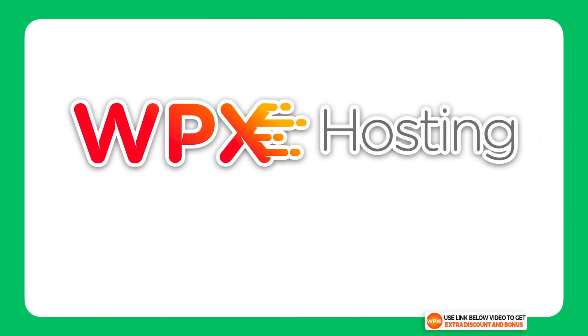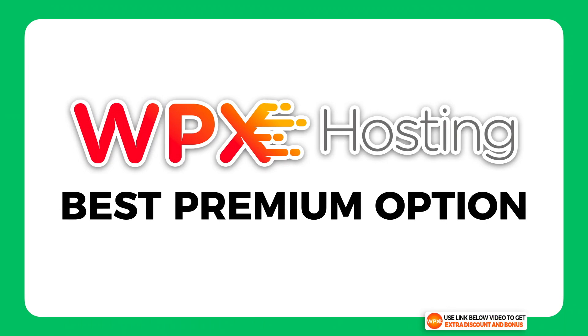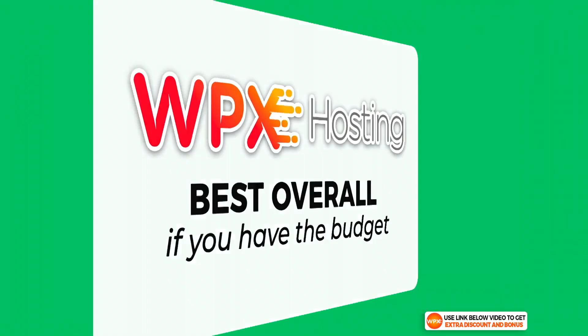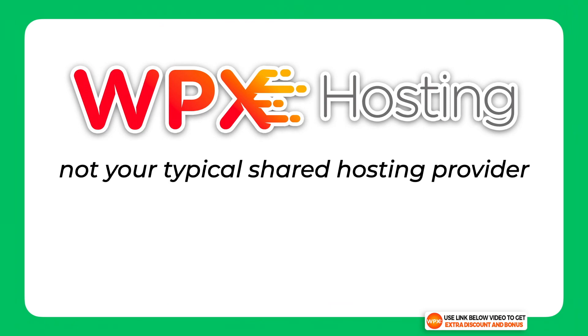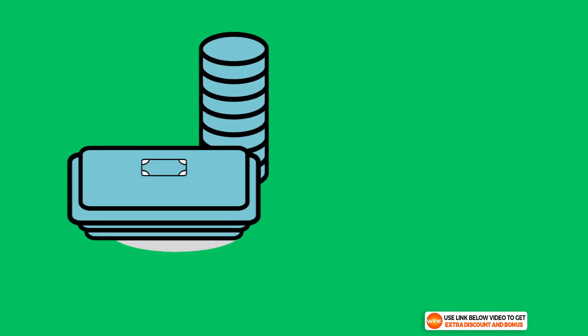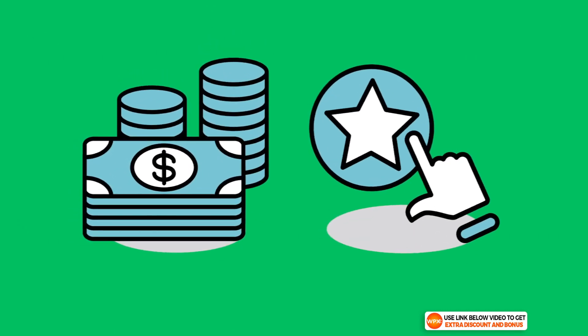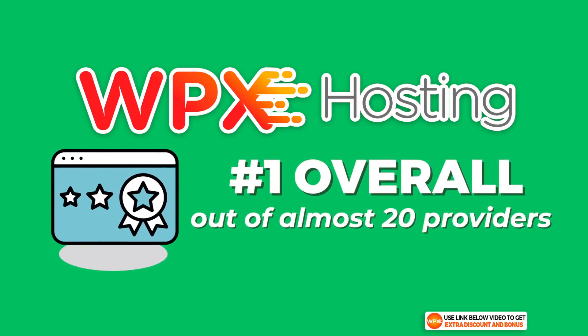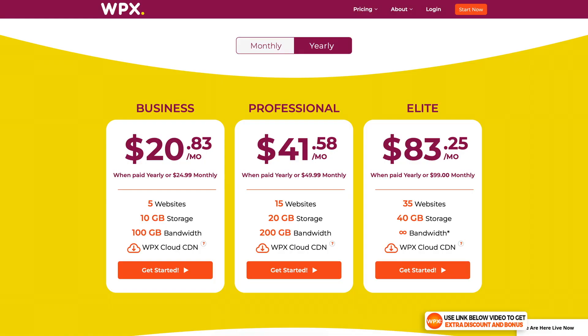The next hosting provider on my list is WPX Hosting. This is the best premium option on my list and I would also say they're the best overall if you have the budget. They're not your typical shared hosting provider — they're more of a managed WordPress hosting solution. If you're not so concerned with price and just want the best, WPX Hosting is it, as they were the number one overall hosting provider from the nearly 20 companies I tested.